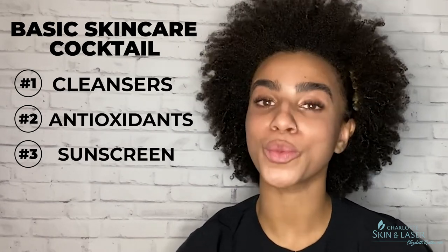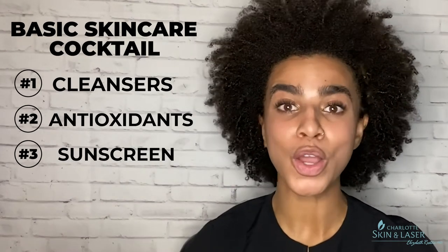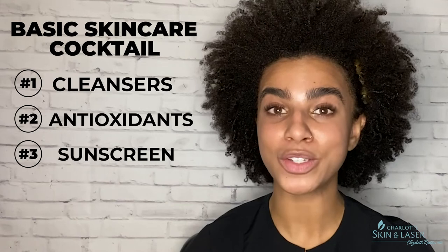Next on the list is SPF. I've said this in my last two videos and I will continue to say it until the day I die — you need to wear SPF every single day, rain or shine. SPF is going to protect your skin from UVA and UVB rays, which stand for aging and burning. You don't want skin cancer, you don't want sun damage, and you don't want wrinkles. Simple as that.